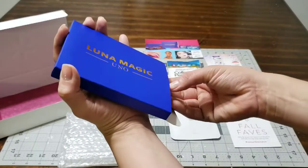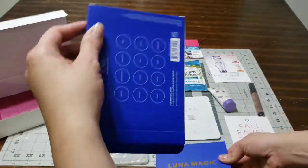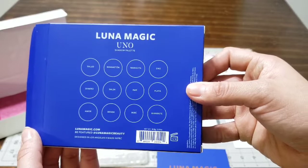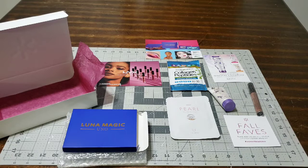Just because of this palette, this box was worth it. If you want to grab it, just go to Walmart online and register for it. Every season you get a box and it's only a five dollar shipping fee - the rest of the goodies inside are free.